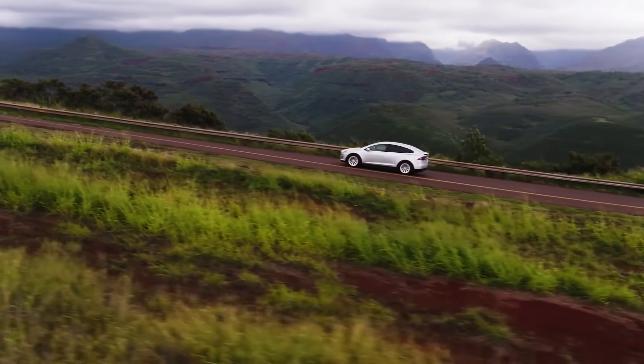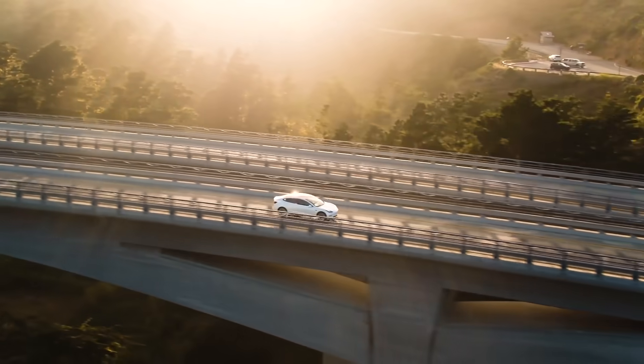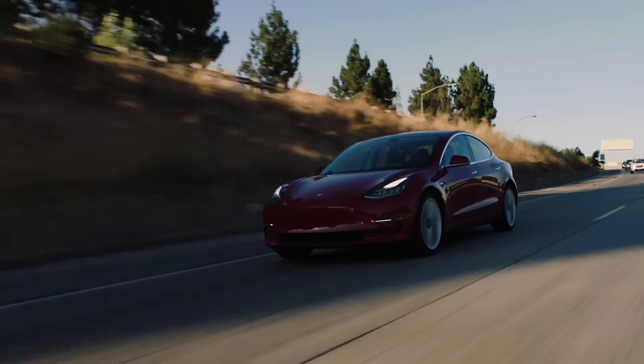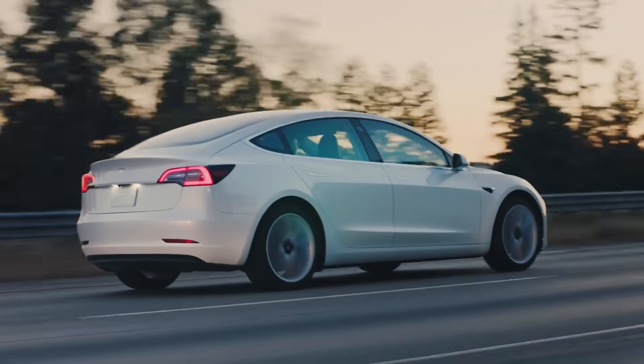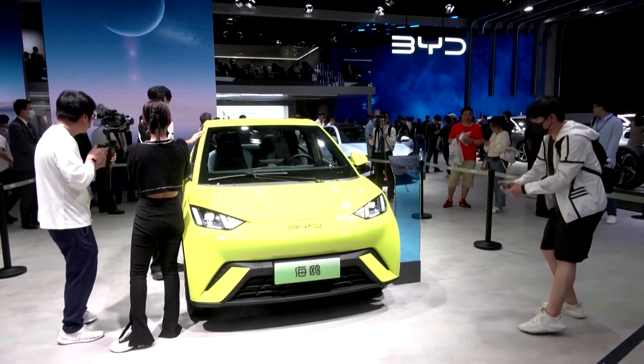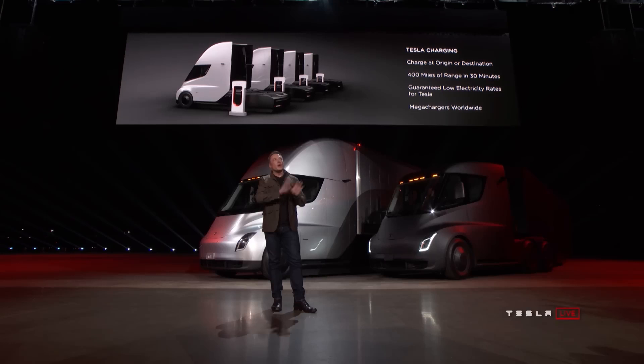The CPCA estimates that shipments of new energy vehicles to dealers in June reached around 740,000 units, surpassing the previous forecast of 670,000 units made just 10 days earlier. This indicates a significant uptick in sales in the Chinese market. To further stimulate sales, Tesla has been introducing additional incentives throughout the spring and early summer.